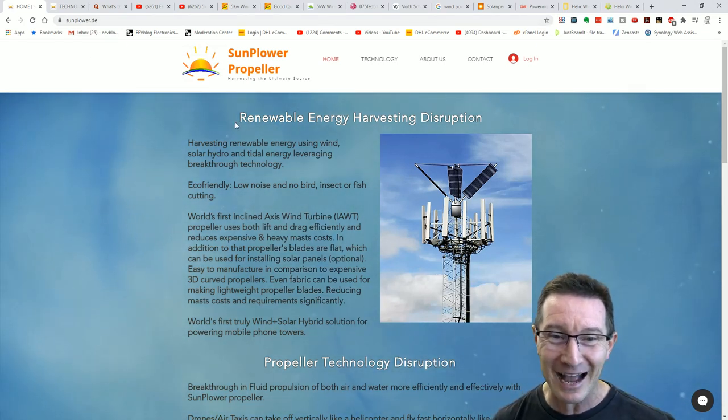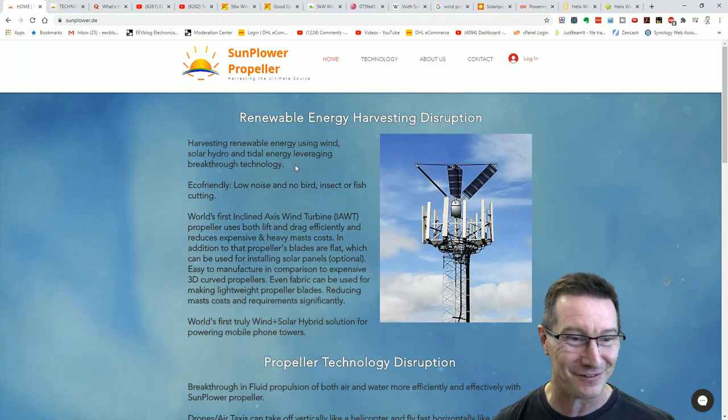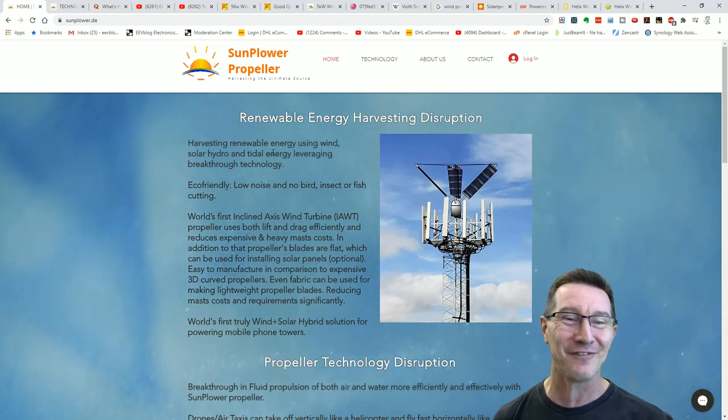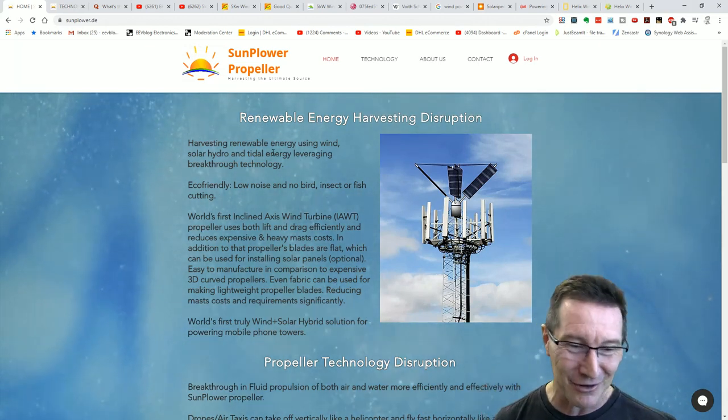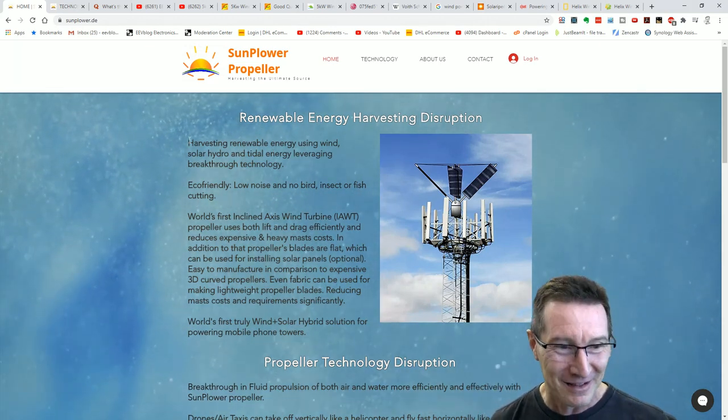Renewable energy harvesting disruption — it's disruptive. I don't think they have any financial backing. As I said, I think this is a complete nothing burger. So yeah, it's just fun to laugh at. Let's have a look.